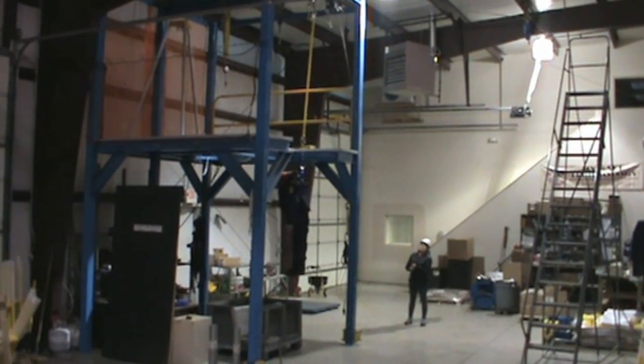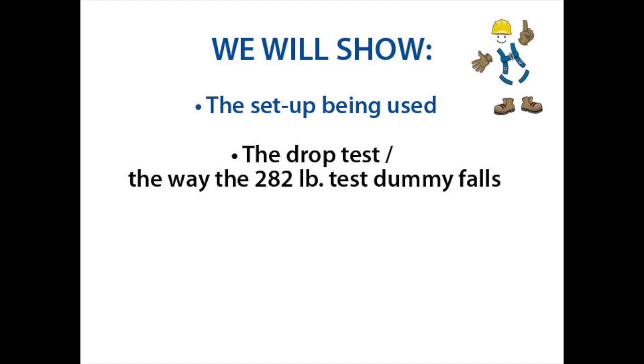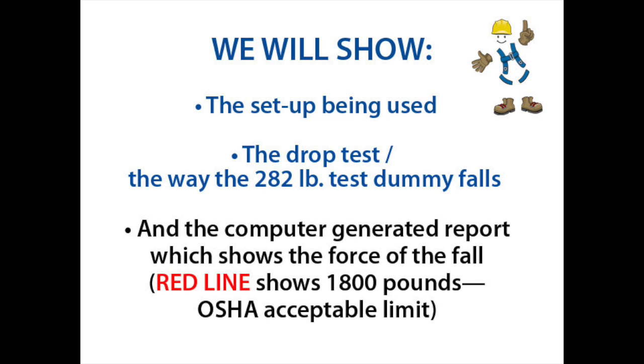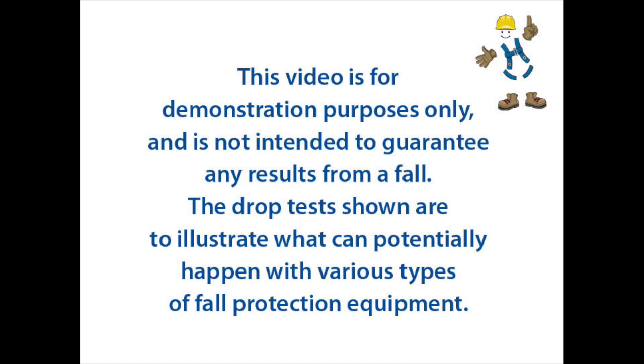Now let's look at some demonstrations of some of the misconceptions about wearing fall protection, and the results of falling while wearing different types of equipment. We'll be looking at both the way the drop test dummy falls, and also the computer generated results that show how many pounds of force were put on the dummy from each fall. Please note, this video is for demonstration purposes only.